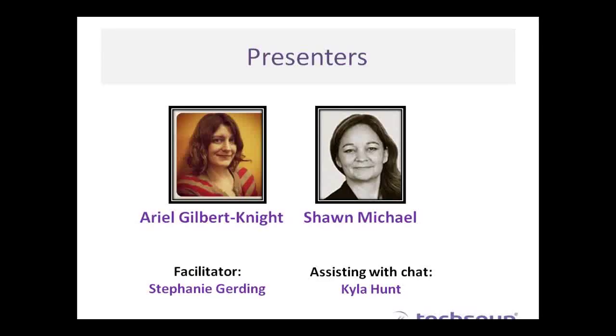Sure, hi everyone. I am Ariel Gilbert-Knight. I'm a technology analyst here at TechSoup and I've been working on the App It Up project for the past couple of months and I'm really excited to share what we've learned so far. Wonderful, thank you so much. And Shawn, can you introduce yourself?